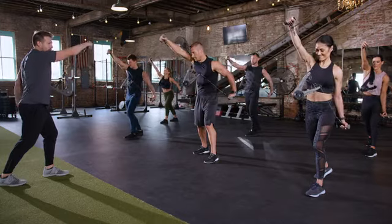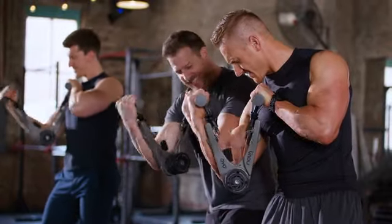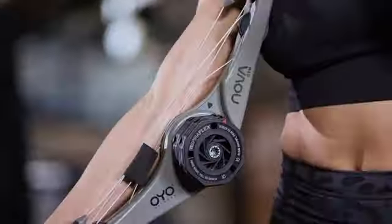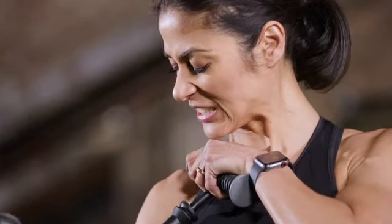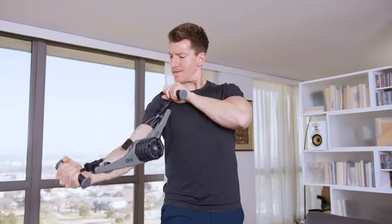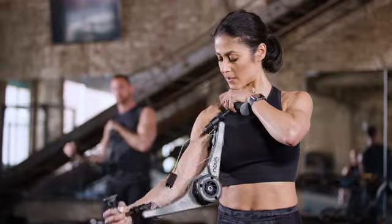When you join the OYO Fitness community, you're not just purchasing a workout device. You're joining the OYO Fitness Club with access to our vast library of workout videos, including the OYO 10-week challenge in which participants achieved life-changing results. Building on the success of the original OYO Gym, the OYO NOVA gym delivers the increased resistance you asked for and is quite simply the best portable strength training device in the world.